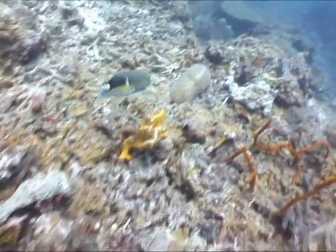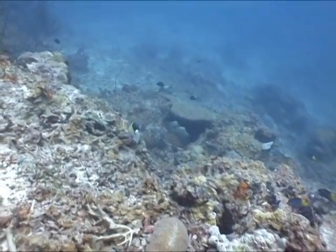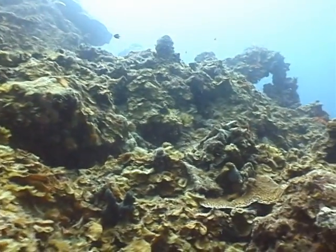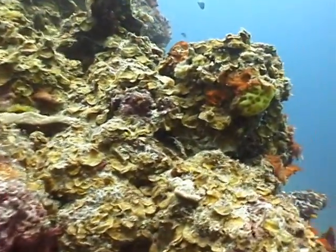A yellow-cheeked tuskfish cruises past, and it uses its long canine teeth to pick up rocks in search of prey. As I pan the reef top, it takes a 90-degree turn to the left.